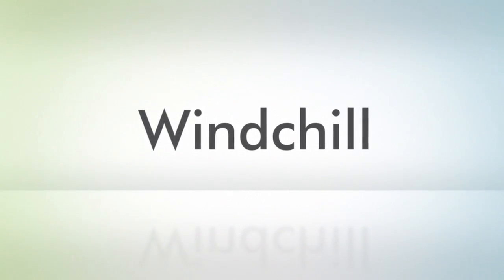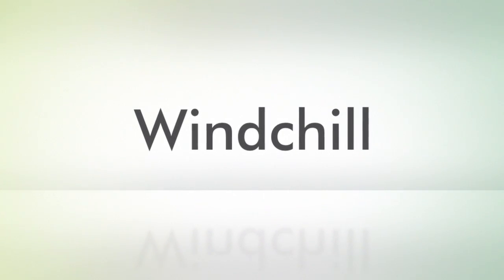I hope you're excited about Winchell 10. I know all of us at PTC are. You can learn more about Winchell and Winchell 10 by visiting the product pages on PTC.com.